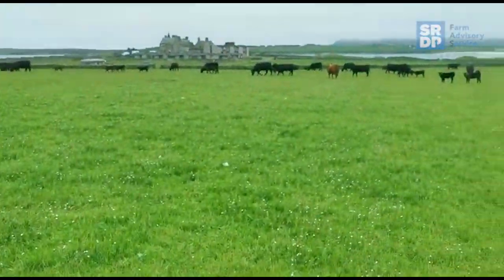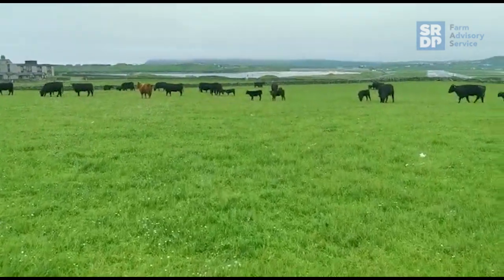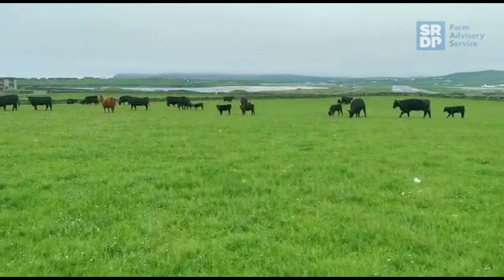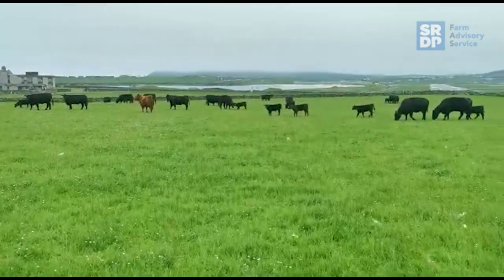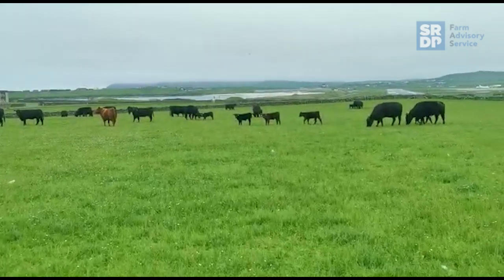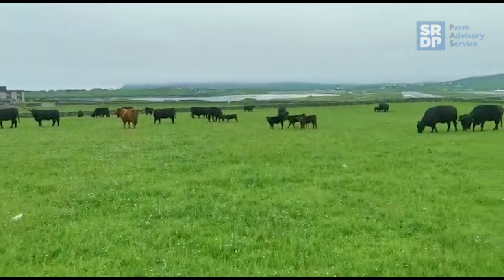These cows, they're not quite as critical in terms of what they eat. So they can reset this pasture down to 1500 in the next day and a half, and there won't be any negative effect on their performance by making them clean up. They're a bit more robust in terms of their grazing needs.